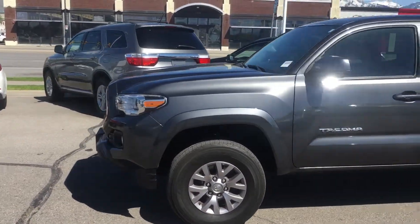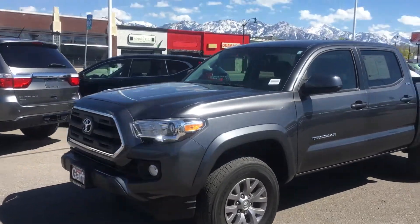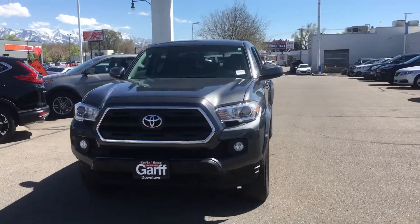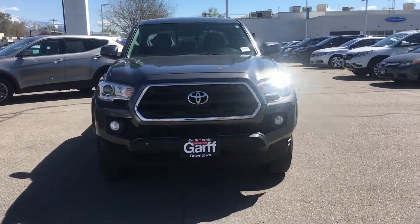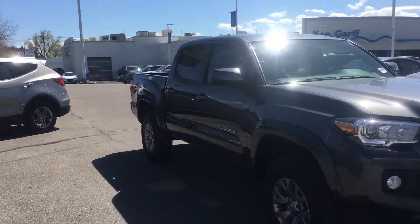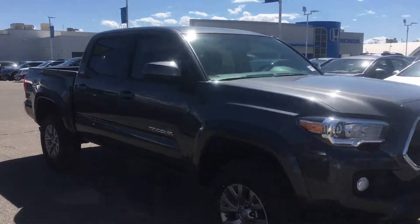It's got 4x4 high and 4x4 low. This is the nicer edition. It has the fog lights, you can see. Tires are in good shape. It's in very good condition inside and out.